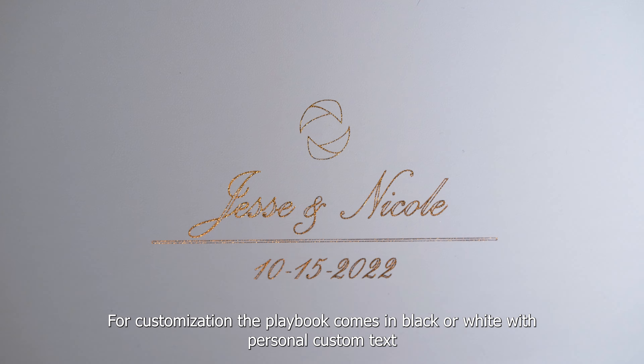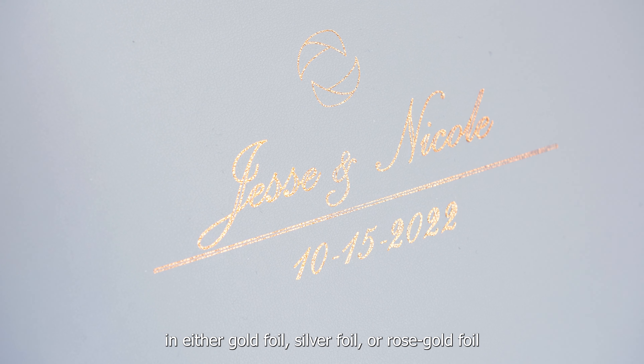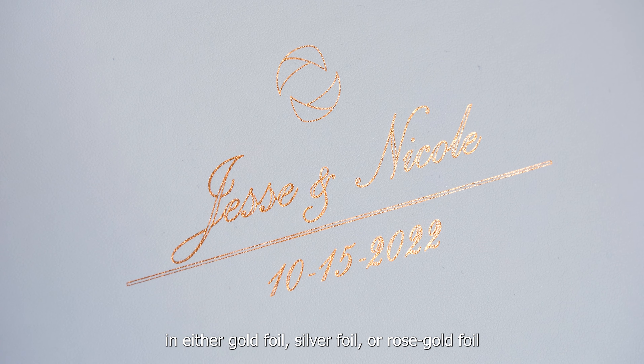For customization, the playbook comes in black or white with personal custom text in either gold foil, silver foil, or a rose gold foil.